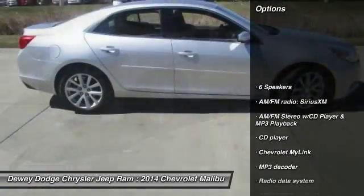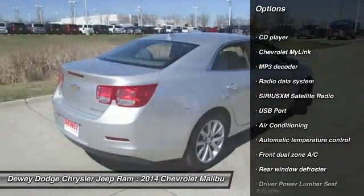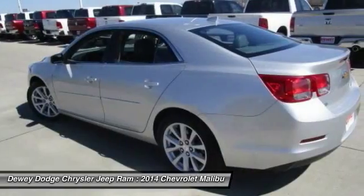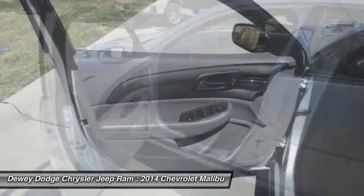Traction control, dual airbags, air conditioning, front power steering, four-wheel disc brakes, aluminum wheels, center armrest, AM-FM stereo with CD player and MP3 WMA capability, power windows, fog lights.